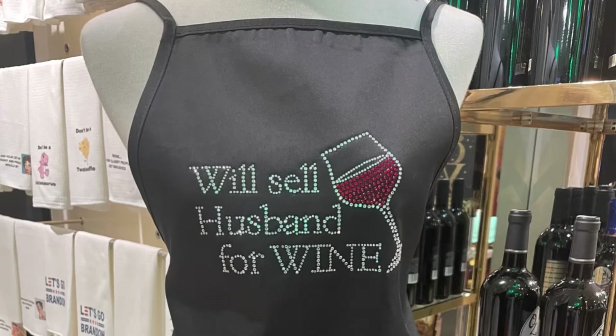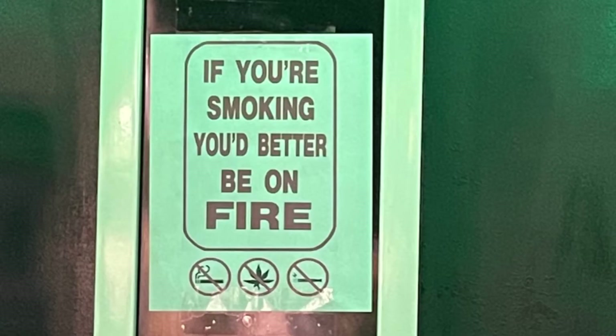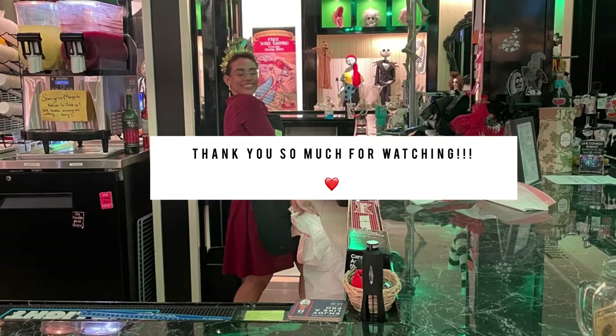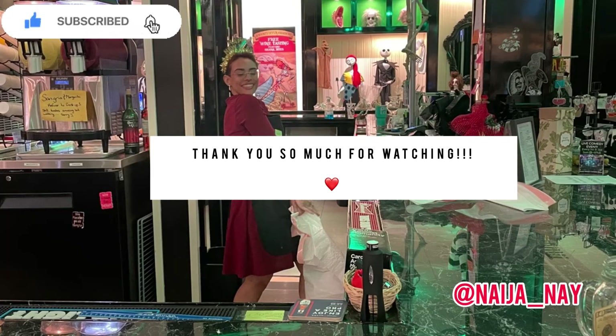They had different aprons and I will sell housemen for wine. So if you're in the local area, definitely stop by — they sell drinks as well. I ordered a mango peach with a splash of Moscato and it was only priced at eight dollars. If you like this type of content, please smash that subscribe button, like, comment, and share, and I'll see you in the next video.